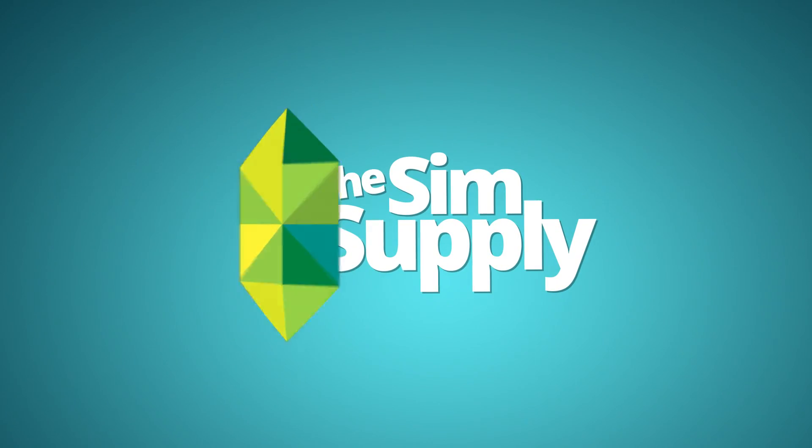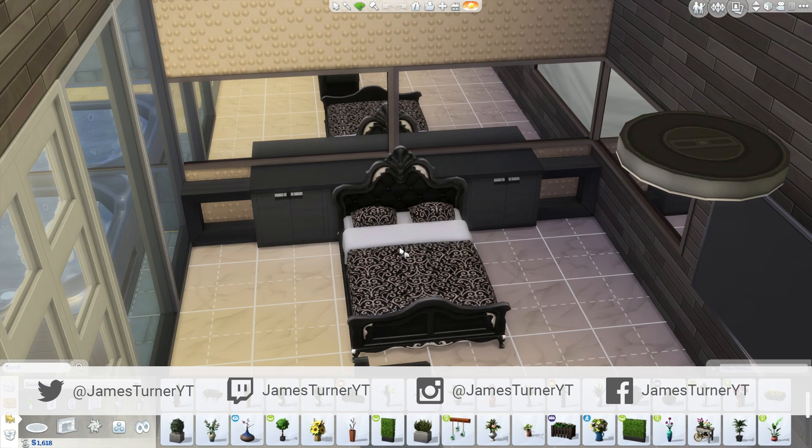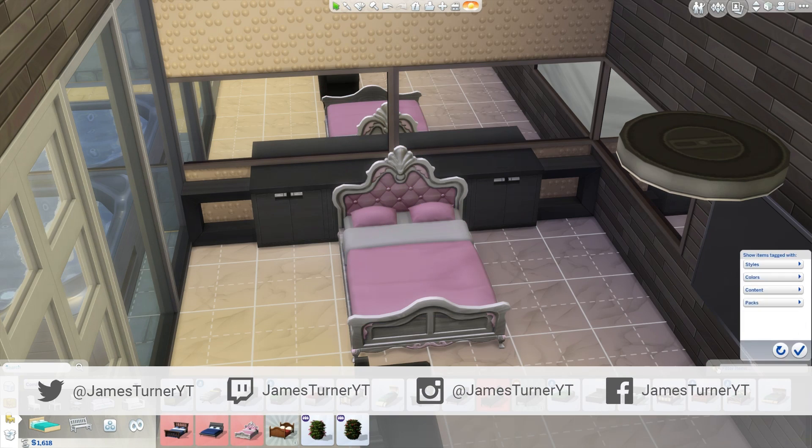Hey guys, James here. Welcome back to Let's Build a Big Brother House. Today we're gonna be working on the sanctuary like I mentioned last time, and we're not gonna make it to the living room — unfortunately not this part, but maybe next time.